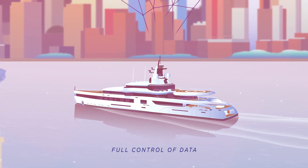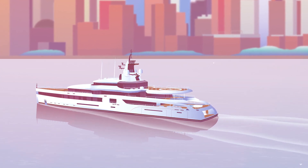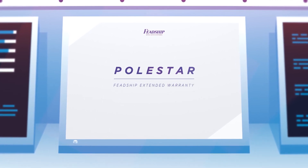Captains are in full control of their data, deciding when, where and how often information is shared. Polestar opens the door to groundbreaking services like Feadship Extended Warranty and Service Agreements.